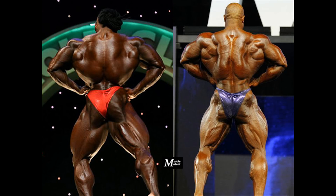The rear lat spread shows Phil's superior back conditioning. His back looks better ripped and defined than Kai's back, which might be wide but definitely not as ripped. Phil also has the superior traps which form the letter X and extend from his neck towards his lower back. They both have shredded glutes and hamstrings, but Phil would win the back poses.